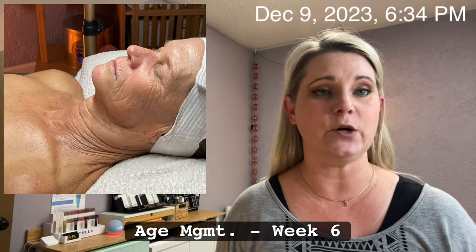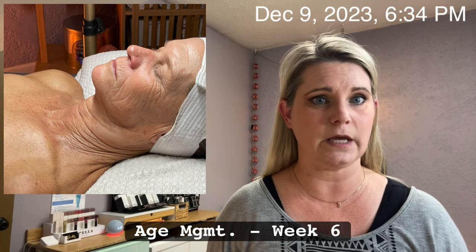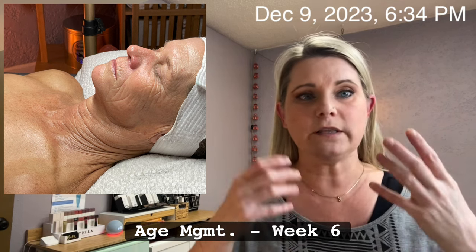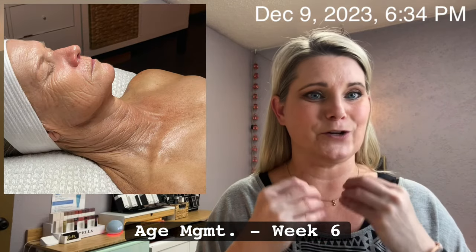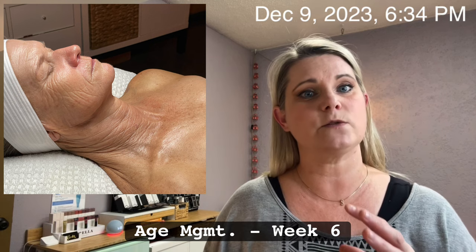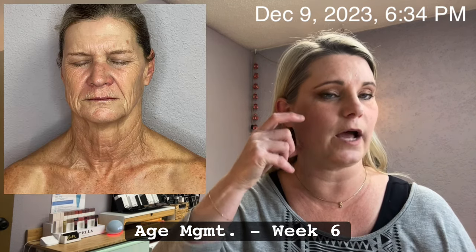When Lisa arrived this week, I noticed a beautiful glow and tone to her skin along with a more rounded appearance to her face. Before, Lisa had a more oval appearance from the sagging and laxity in her cheeks. So this was such a great shift to visually see, as well as some more smoothing in those deeper lines on her cheeks.